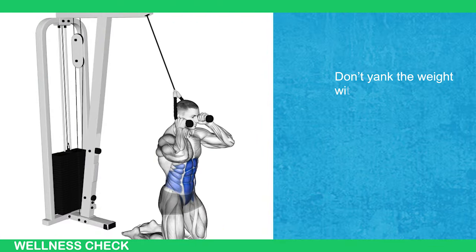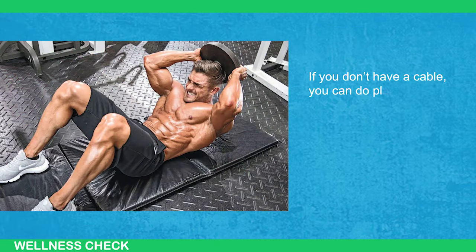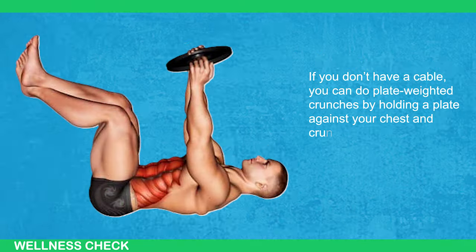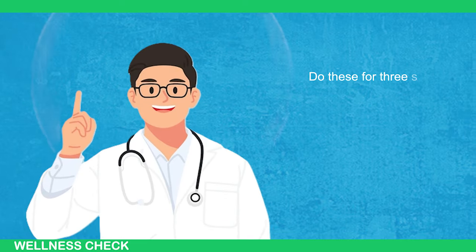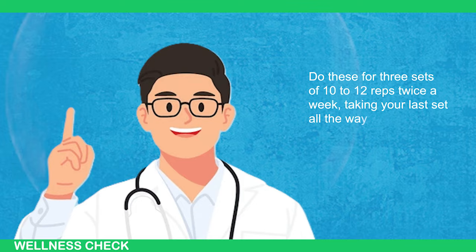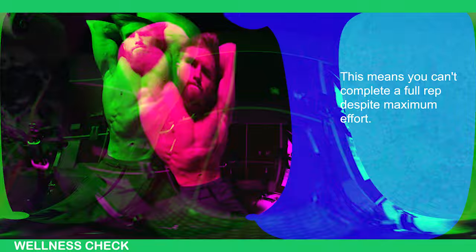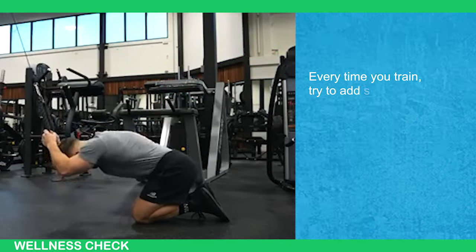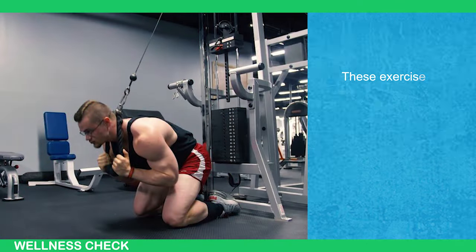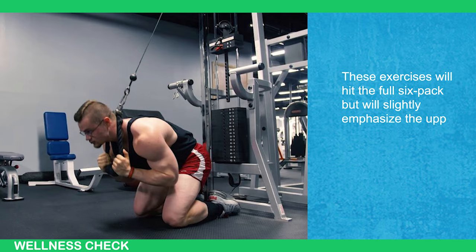Don't yank the weight with your hands — keep tension on your six-pack. If you don't have a cable, you can do plate-weighted crunches by holding a plate against your chest and crunching down hard on your abs. Do this for three sets of 10 to 12 reps twice a week, taking your last set all the way to failure. This means you can't complete a full rep despite maximum effort. Every time you train, try to add some weight or a rep while keeping your form nice and controlled. These exercises will hit the full six-pack but will slightly emphasize the upper four-pack.